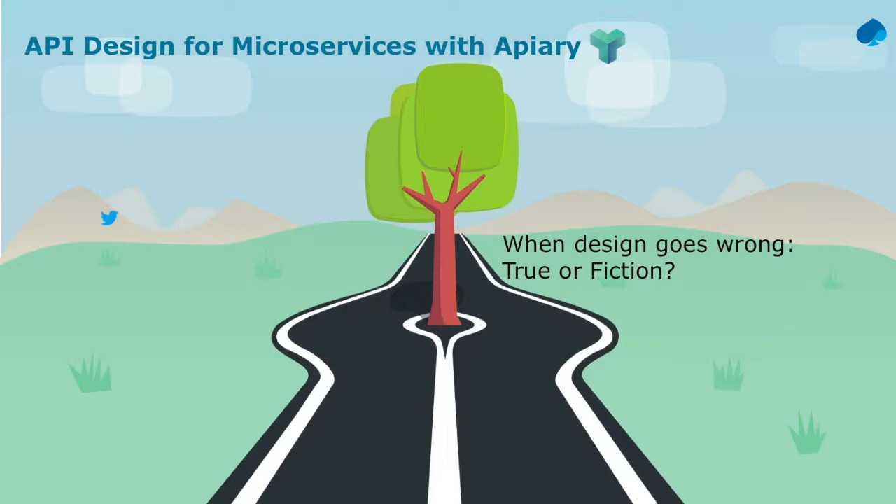The question is: how do you marry an API design with the implementation of that API and make sure that your documentation doesn't go out of date? Because you may have a great portal, but if your developers are using that portal to consume the API and there's no alignment, you're going to run into issues as well.